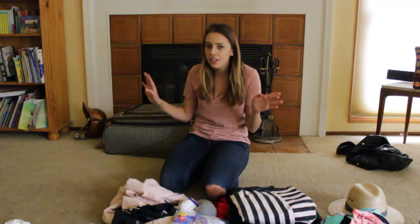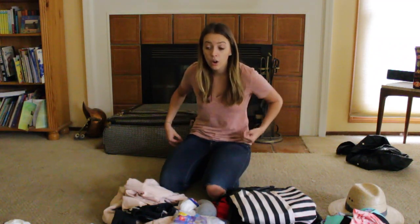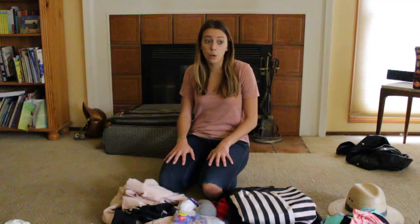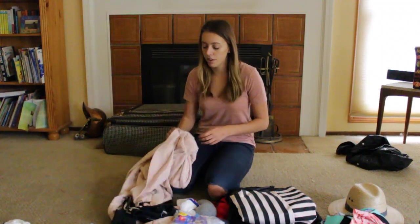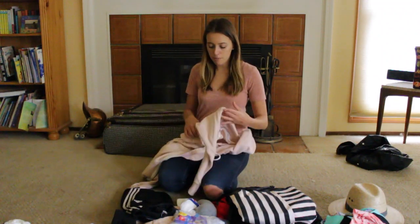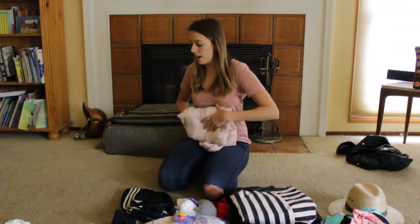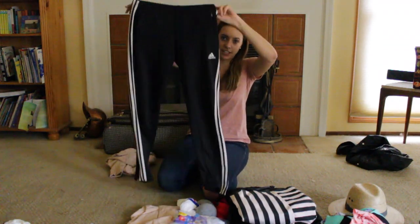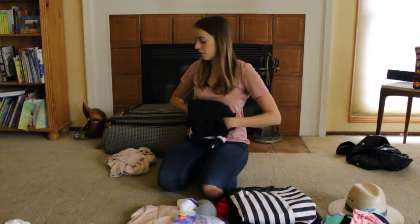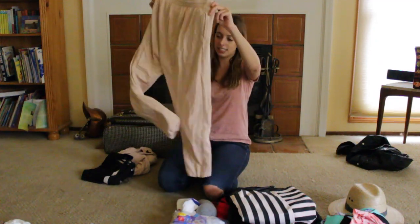The ship gets very cold — I was thinking I'm going to the Caribbean so I can just pack beach stuff. Wrong! The ship feels like Antarctica where the crew sleeps. So you will want to bring a sweatshirt and sweatpants — comfy clothes. That is key and one thing I did not think to pack my first contract. I'm bringing a pink zip-up sweatshirt, some Adidas pants, and some pink sweatpants to lounge in.